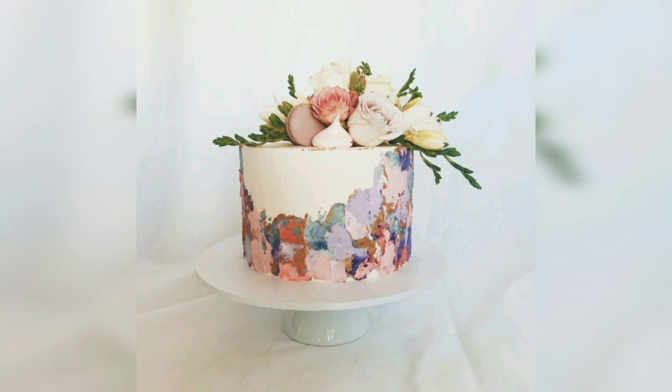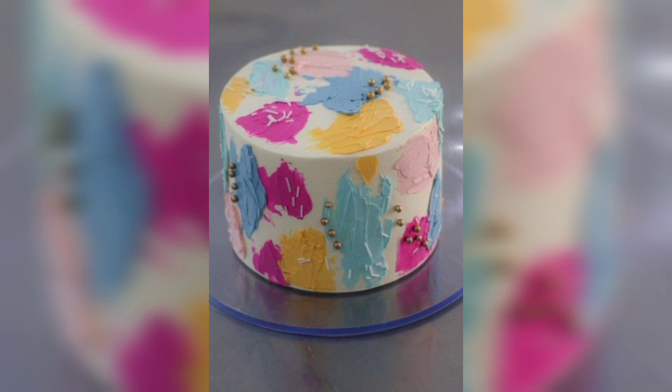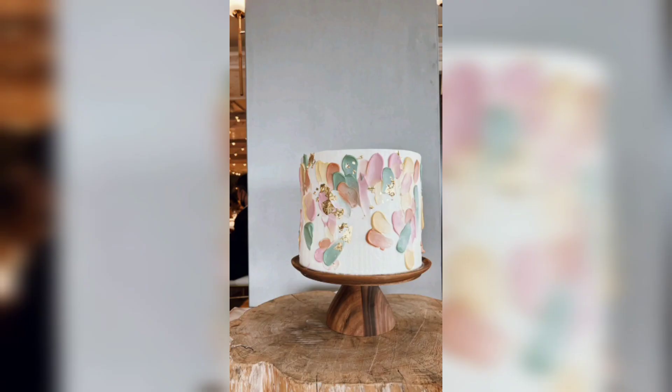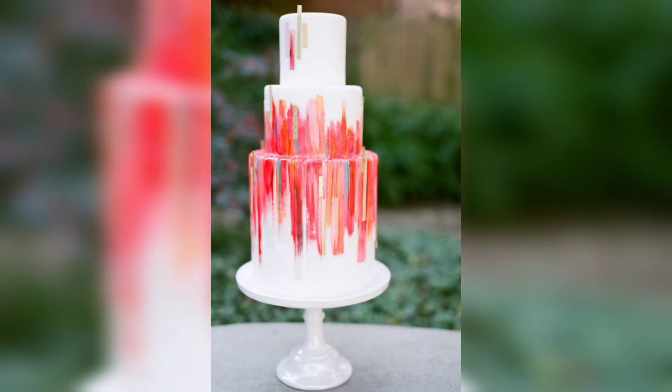Custom painted wedding cakes are a unique way to represent your personality, interests, and values in a delicious way. They can be painted in any style to match the theme of your wedding, from classic romance to intricate abstract designs. You can even have the cake customized with monograms, initials, or other personal touches to make it truly unique, providing a beautiful and delicious centerpiece for your wedding.